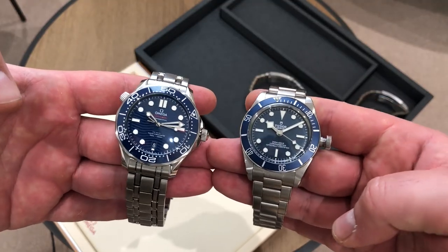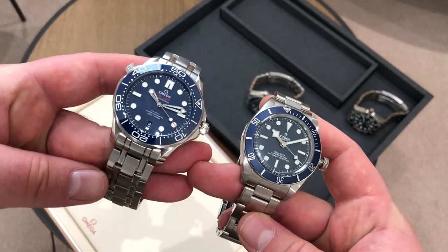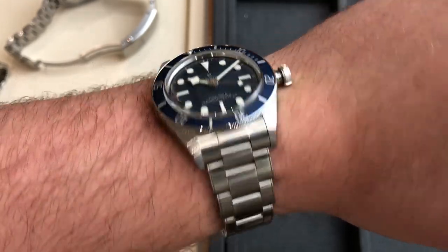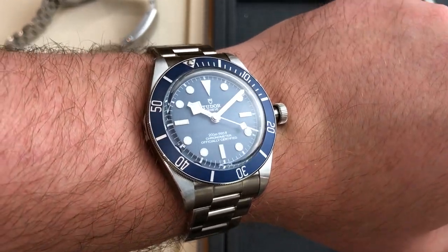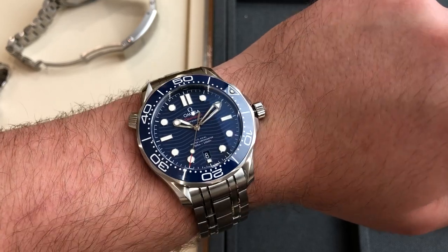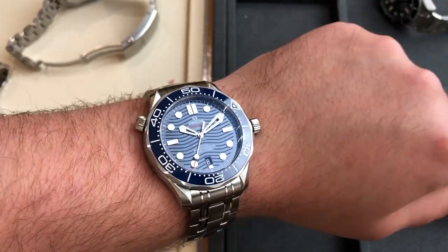So which one should you get? The Tudor Black Bay 58 is amazing value for money — if you want to go a little cheaper or prefer a smaller 39mm watch, it's a great choice at 3,200 euros. The 70-hour power reserve and clean, understated dial that flies under the radar make it compelling. You should get the Omega Seamaster if you want a larger watch, like the helium escape valve, want the extra 100-meter water resistance, and appreciate ceramic throughout.